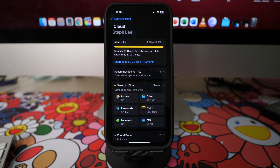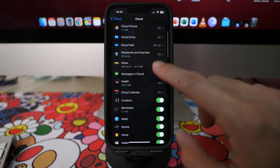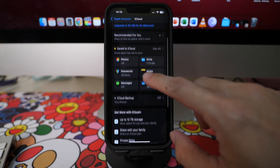Under Apps Using iCloud, you can choose which apps you want to sync and back up to iCloud by tapping on Show All. Here you can check on or off the apps that you want to back up to iCloud. Once you're done, go back and you can see that under Device Backups, there is the option of iCloud Backup.